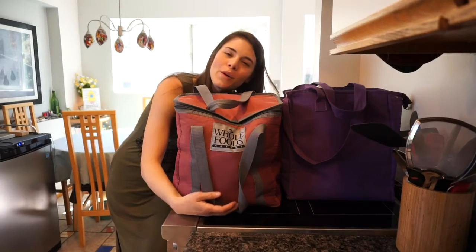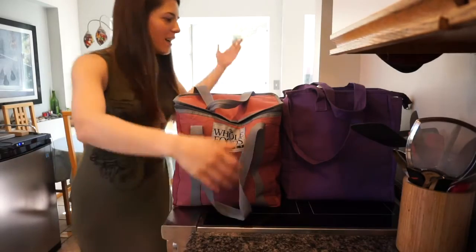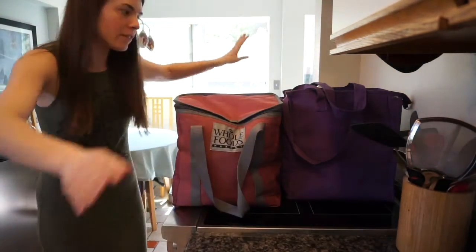Hey everyone and welcome back to another Whole Foods haul. I hope you're all having a great day today. We are having some groceries — I spent $200 for all of this once again.